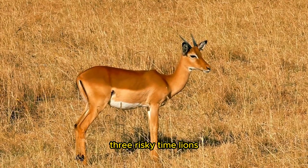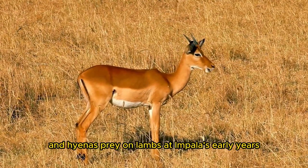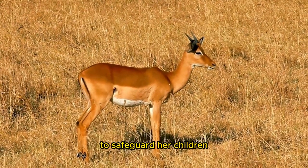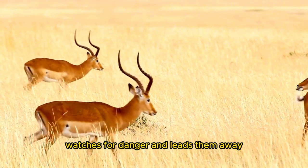Lions, leopards, and hyenas prey on lambs in Impala's early years. To safeguard her children, the mother hides them in dense cover, watches for danger, and leads them away.